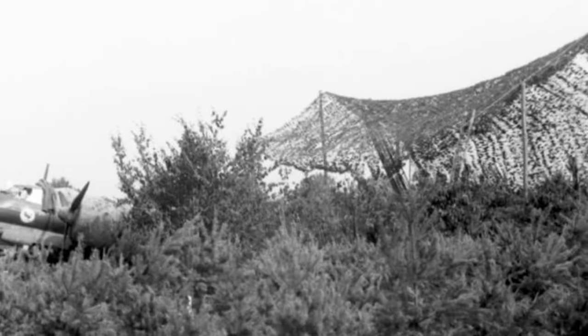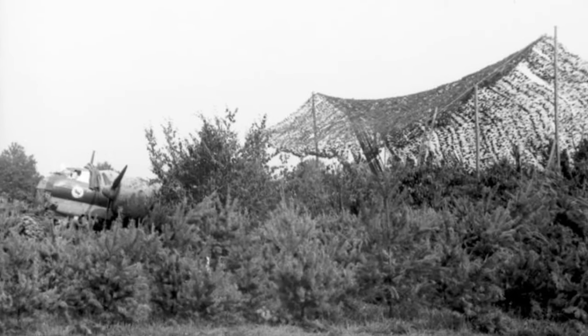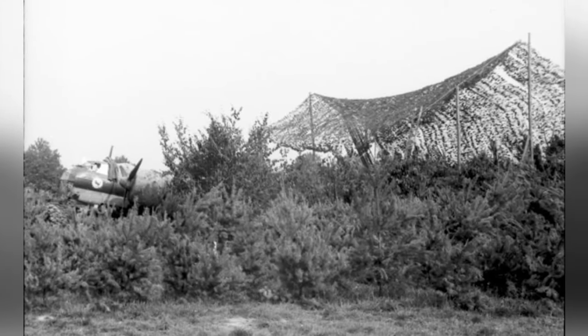A group of German Du-17 planes flying over an airfield in Belgium or France in September or October 1940. In September 1940, a German Ju-88 bomber was photographed in Belgium or France, heavily disguised.